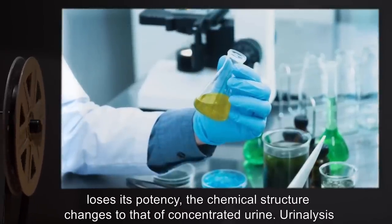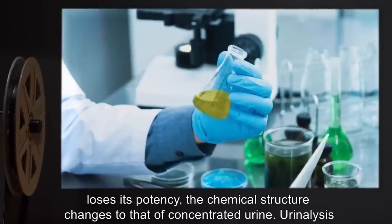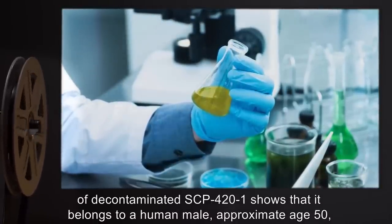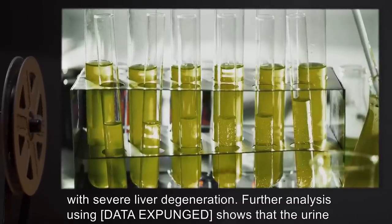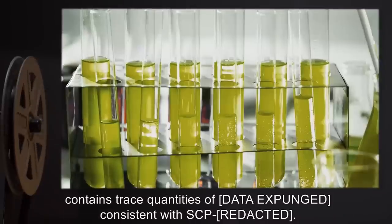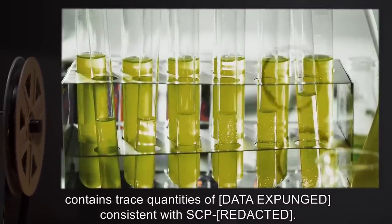When it loses its potency, the chemical structure changes to that of concentrated urine. Analysis of decontaminated SCP-421 shows that it belongs to a human male, approximate age 50, with severe liver degeneration. Further analysis using data expunged shows that the urine contains trace quantities of data expunged, consistent with SCP-422.